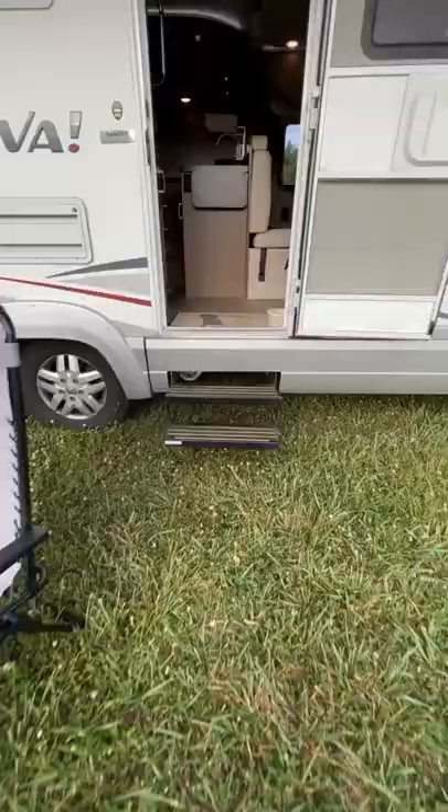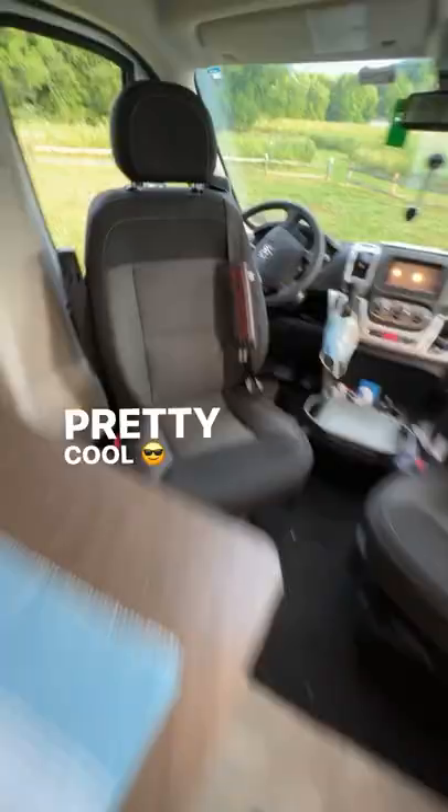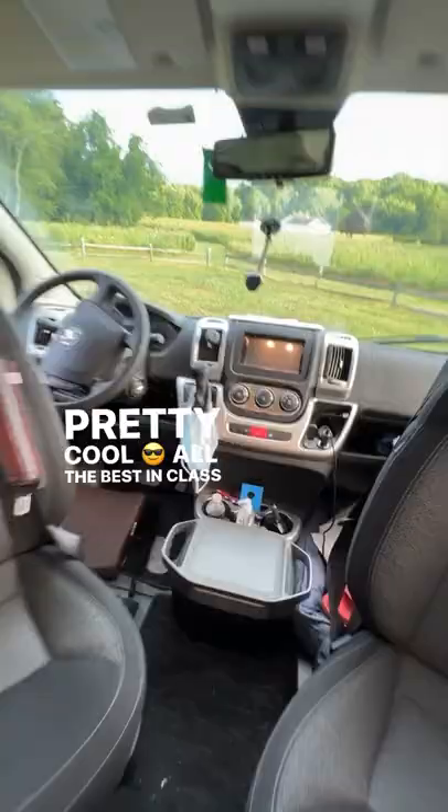Let's check out a 2015 Itasca Viva 23-foot in the Ram ProMaster 3500 Series chassis. When you walk in, it has driver-passenger swivel chairs and a dinette area that seats up to six people.